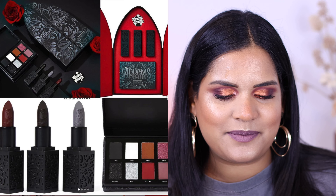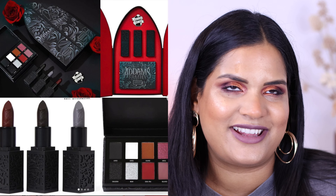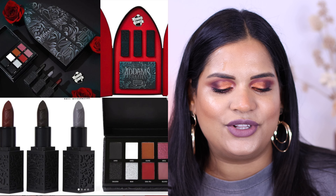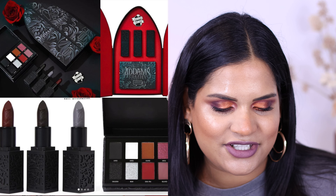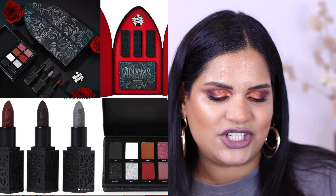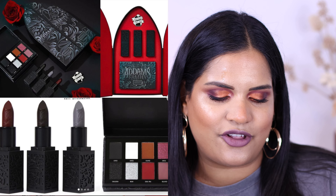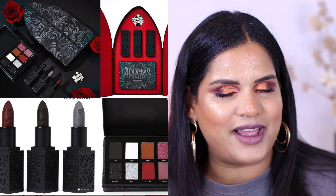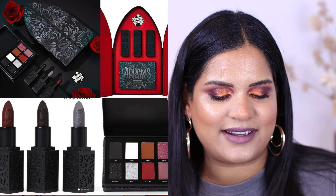Next is the collection between HipDot and The Addams Family. I honestly thought this was a Kat Von D or KVD Vegan Beauty collection at first because that one box set looks very much like her palette from her 20th anniversary collection. So this is the Spells and Hexes pigment palette for $24 with eight shades, plus the Morticia lipstick trio, and you can get the whole collection for $58. I'm a big fan of The Addams Family, so it's a cool idea - definitely not my color story as far as the products go, so I'm passing, but wanted to let you guys know it's available.